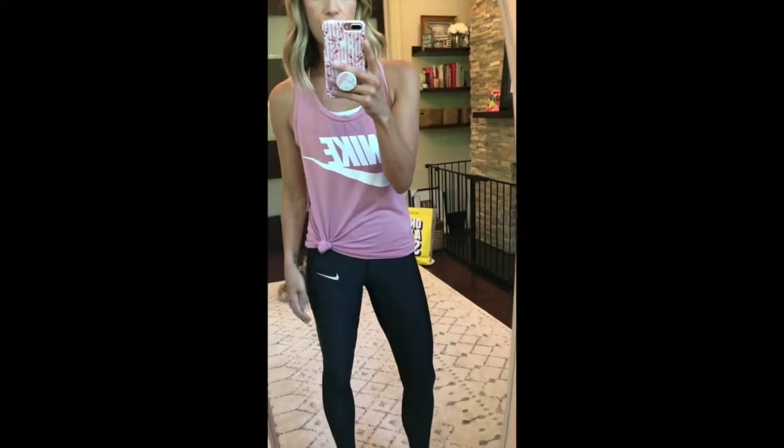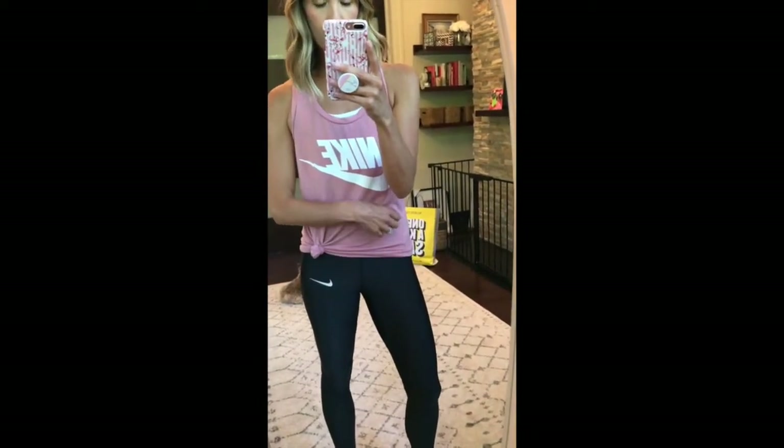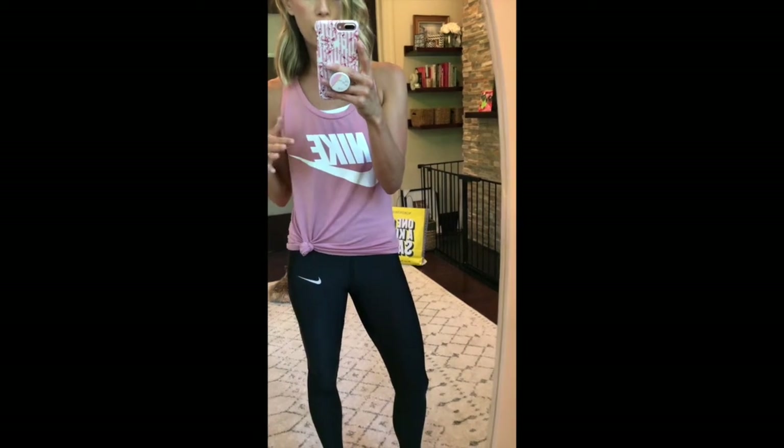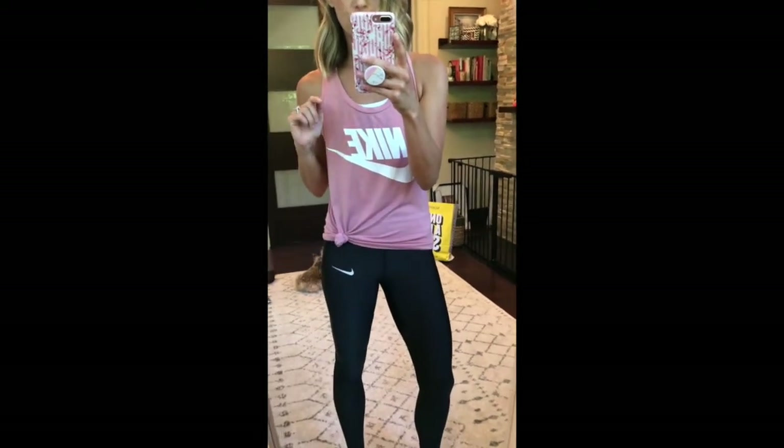Hi guys! I am doing the try-on of my Nordstrom Anniversary Sale purchases. It is still early access but the sale opens to the public on Friday. I'll start with what I'll probably be wearing the most, which is all of my activewear.